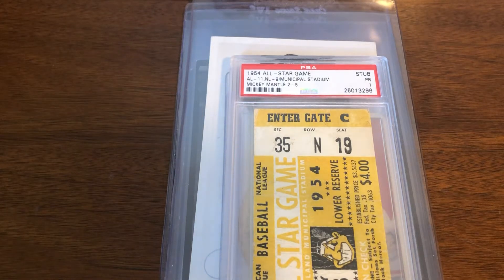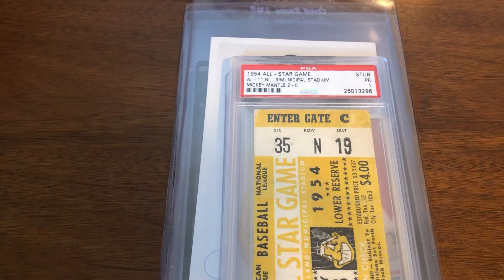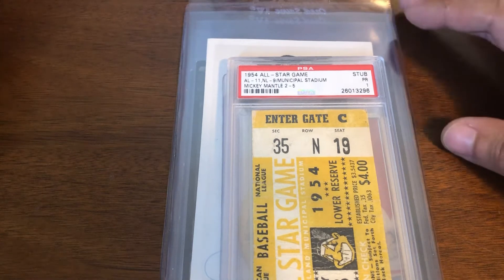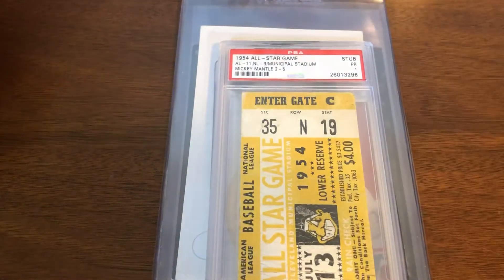Welcome back. I have basically an all-Rosen mail day today. Every once in a while you'll see these videos where I'll focus on one player for a mail day — today it happens to be Al Rosen because I got some really great pieces in, nothing crazy.